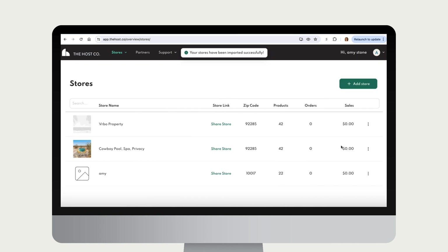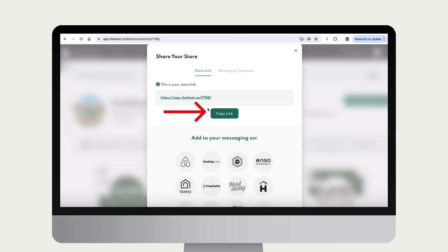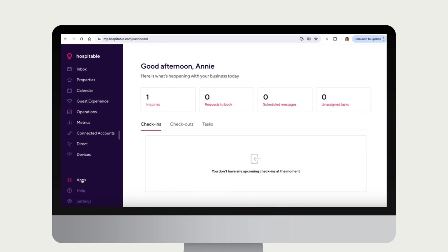Once your stores have been imported and you've edited your stores to your liking, the next step is to share your store link with guests via your Hospitable messaging so they can purchase services or products. Click Share Store, then copy your store link and press the Hospitable logo beneath the link to direct back to Hospitable.